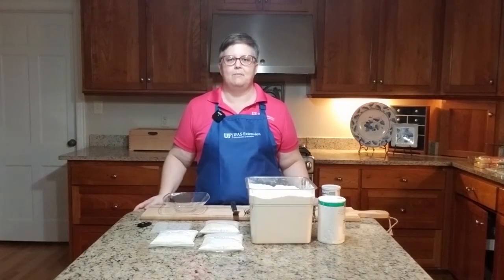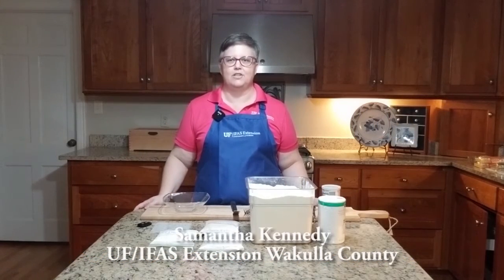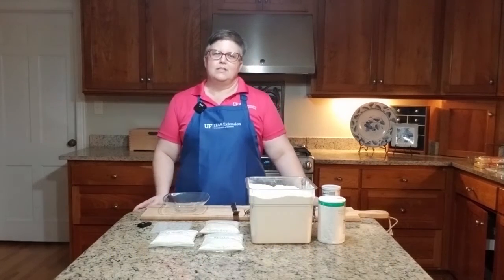Hi, my name is Samantha Kennedy and I am a Family and Consumer Sciences Extension Agent with the University of Florida IFAS Extension Service. Today I want to talk to you a little bit about different kinds of flour.